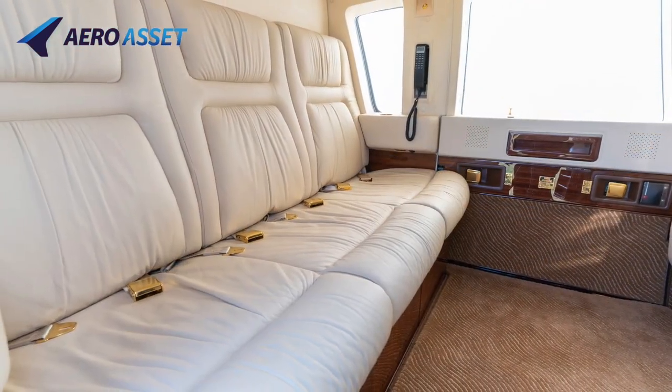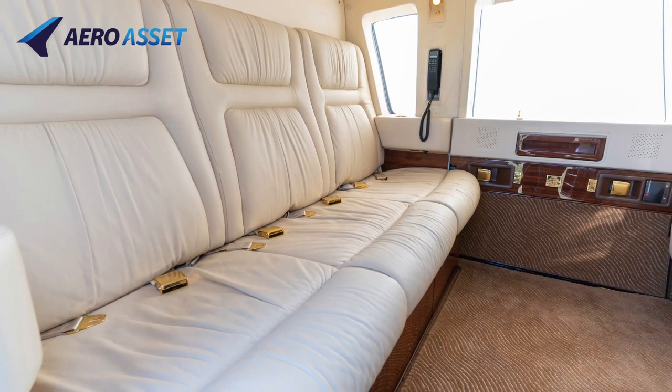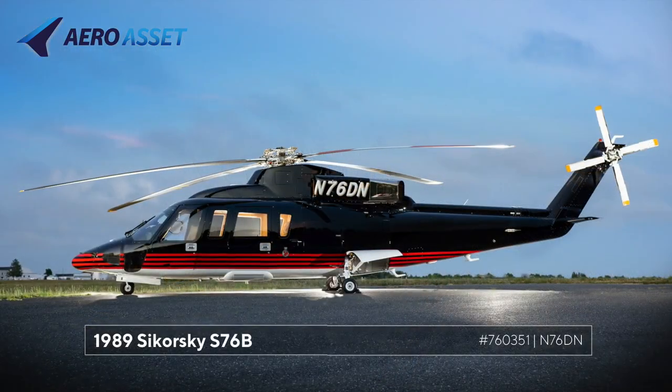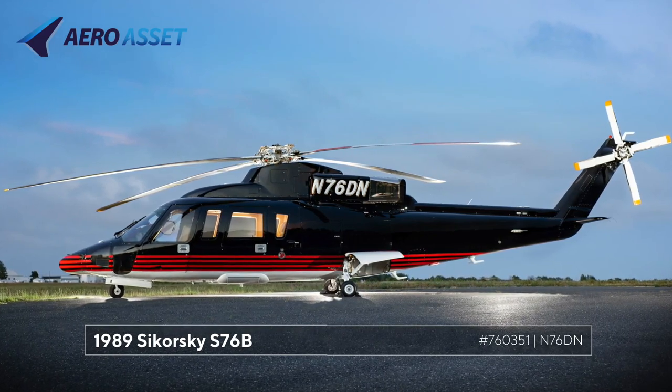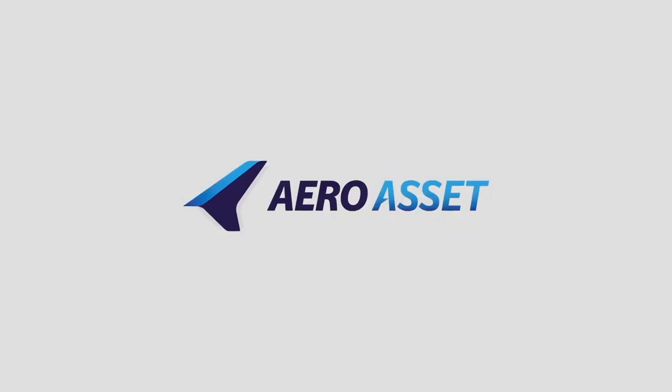This S-76B is hangered a short drive from Toronto Pearson Airport. The S-76B, serial number 760351, is presented by EuroAsset.